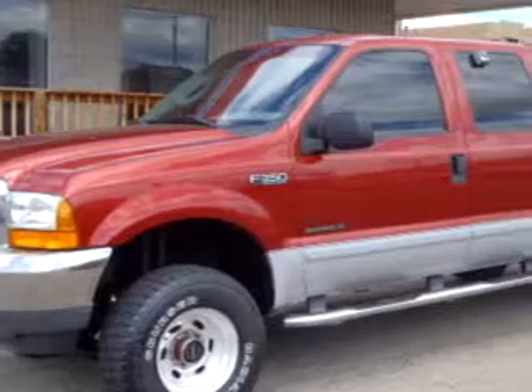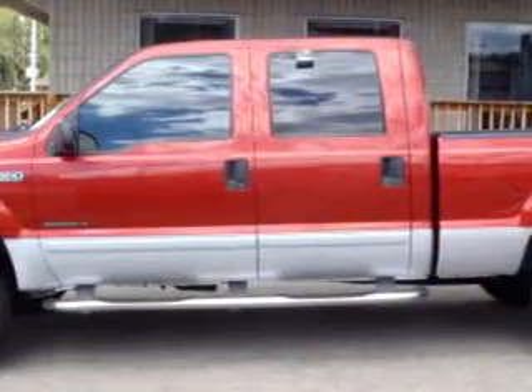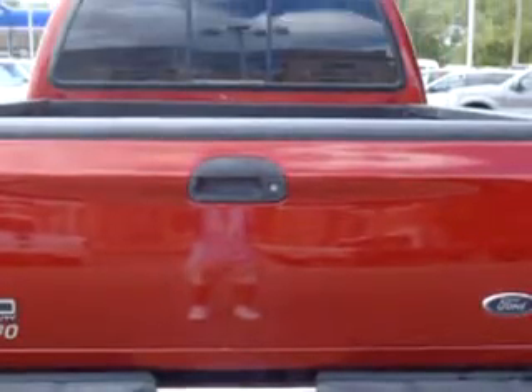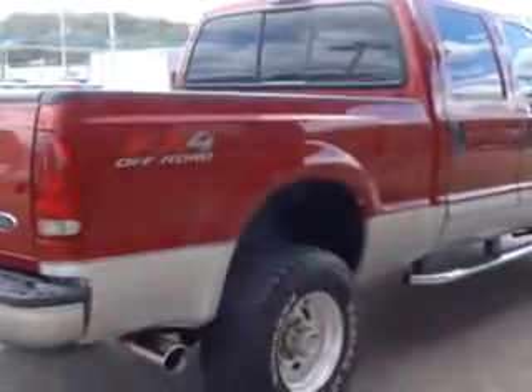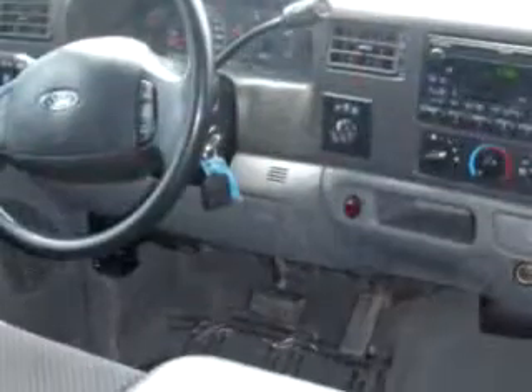Dutro Ford Lincoln Nissan knows you want more than just a car. You have a purpose for your vehicle. Imagine driving this red '03 Ford F350 Super Duty, equipped with an 8-cylinder engine and an automatic transmission, with 128,164 miles.